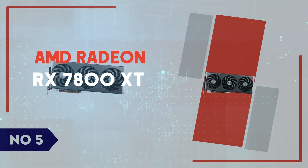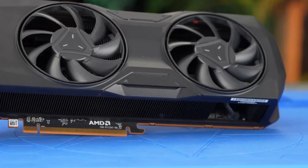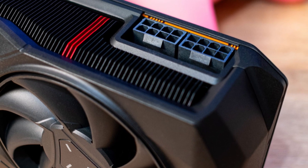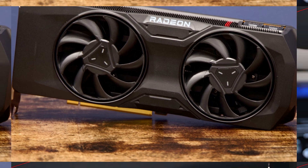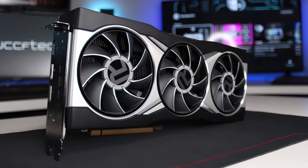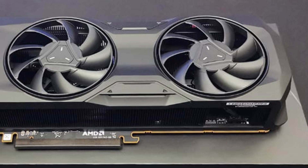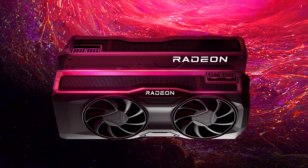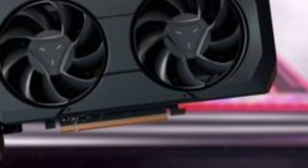Number 5: AMD Radeon RX 7800 XT. The AMD Radeon RX 7800 XT is a powerhouse graphics card designed for gamers who demand high performance at 1440p without breaking the bank. Built on AMD's RDNA 3 architecture, it features 60 compute units, 16GB of GDDR6 VRAM, and a 256-bit memory bus, making it a formidable choice for modern gaming. With a game clock of up to 2,124 MHz and a boost clock reaching 2,430 MHz, it delivers smooth frame rates in demanding AAA titles. The AV1 encoding support and 2nd-gen ray accelerators ensure that both content creators and gamers get an optimized experience, whether streaming or diving into ray-traced visuals.